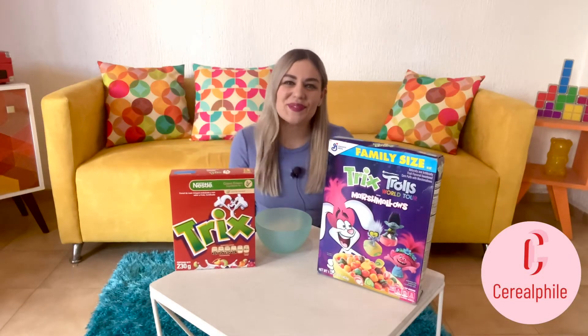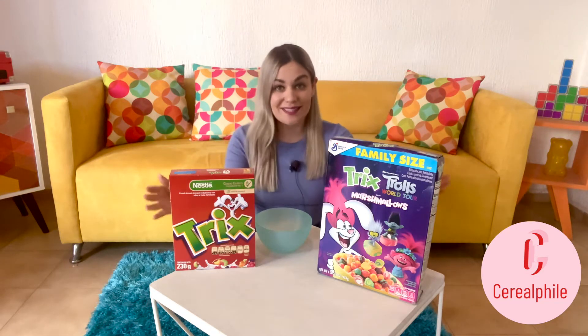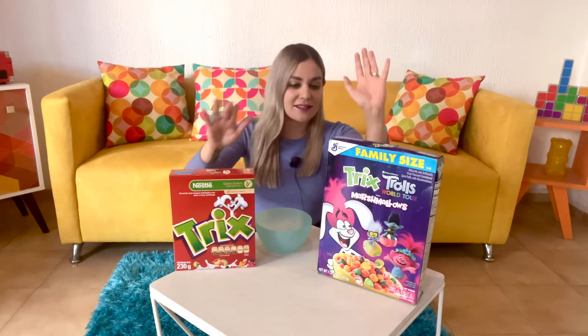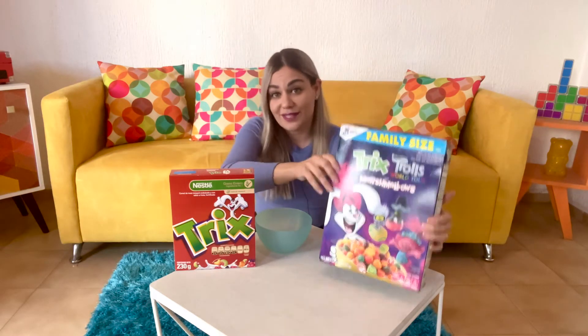Hello guys, welcome back to Cerealphile with me Sam. Today we're trying out some Trix cereals. So we've got original Trix and this Trix Trolls World Tour version with marshmallows.